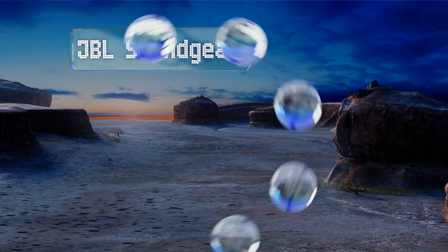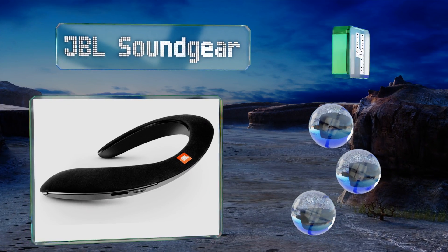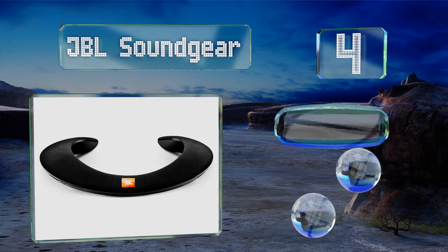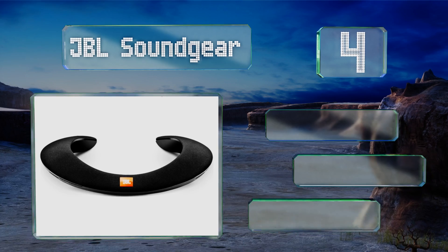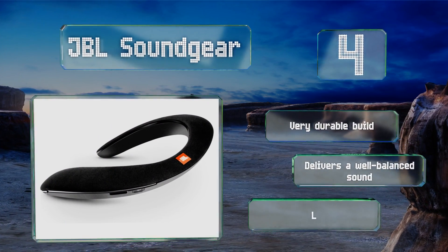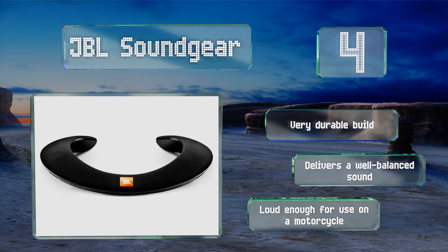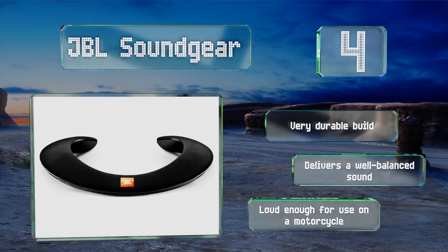Halfway up our list at number four, the JBL Sound Gear produces the audiophile quality we've come to expect from this brand, yet still allows you to stay fully aware of your surroundings. Its battery life is rather short, but luckily it can be completely recharged in just two hours. It's a very durable build that delivers a well-balanced sound and it's loud enough for use on a motorcycle.